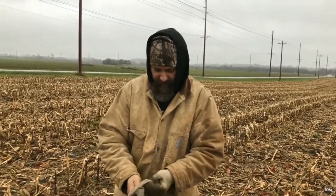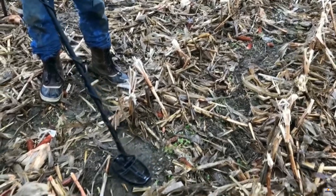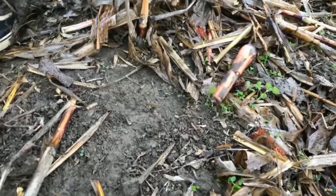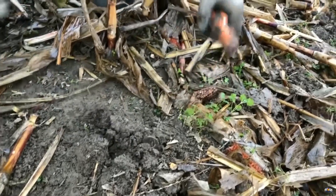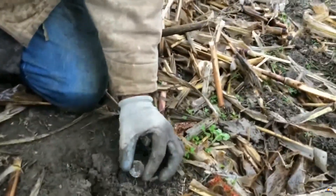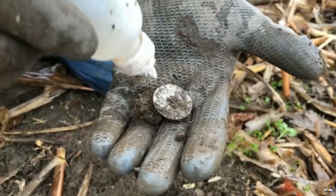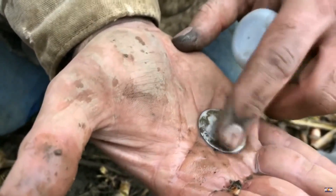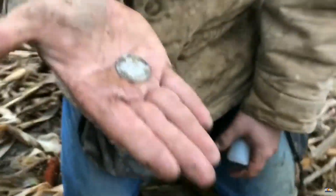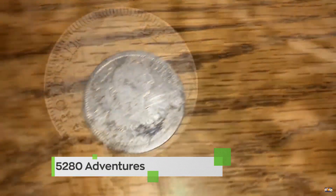Hopefully I'm not jinxing myself here, but I've got an 86 all day long. Yep — oh, silver, silver! Oh, is that a half or a quarter? I think it's a quarter. Looks like a real. I think it's a real. Yep, Spanish — no way, Spanish silver! There it is. The date's at the bottom: 1779.